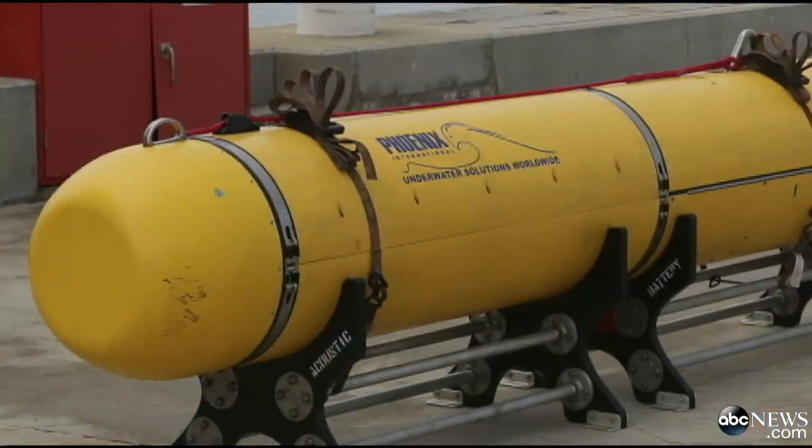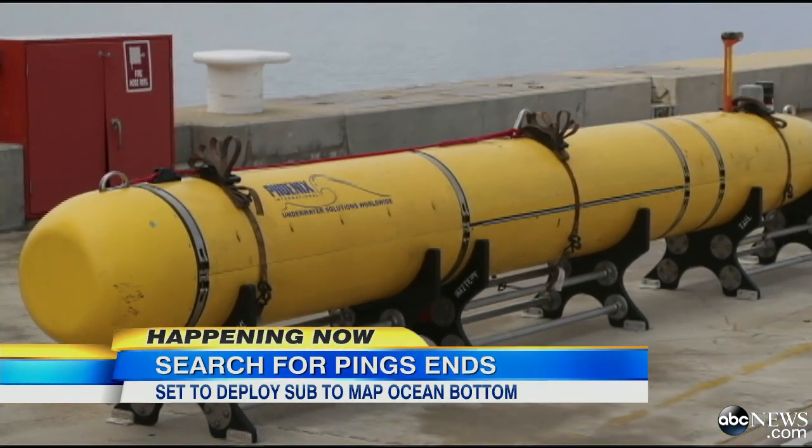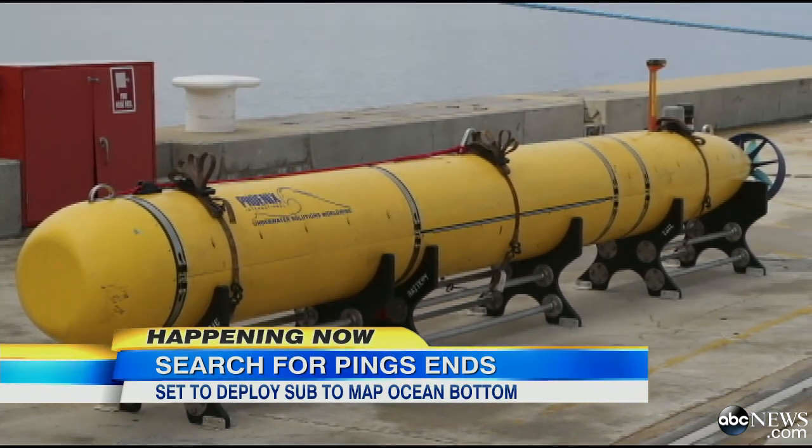The latest on the intense search for flight 370. In its sixth week and entering a new phase, officials fear the batteries in the black boxes are no longer working and are now deploying a high-tech deep-sea explorer to search for clues. ABC's David Curley is in Washington with the latest right now.